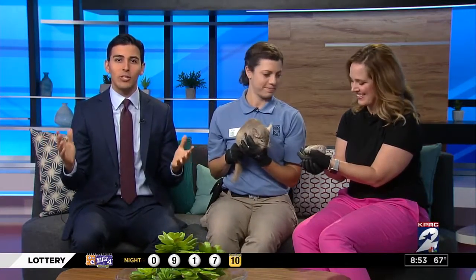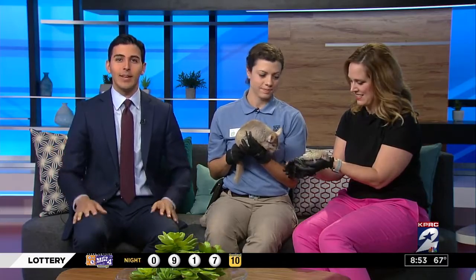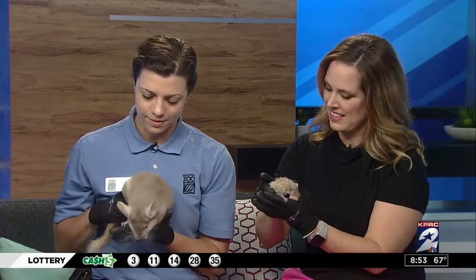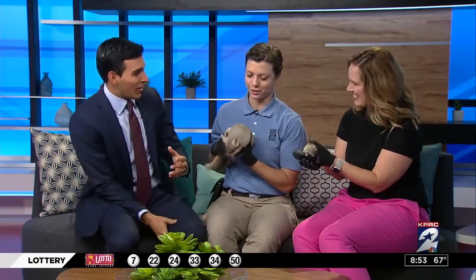Welcome back. Tonight and for the next few weeks, you and your family can enjoy a night out at the Houston Zoo under Christmas lights. Joining us now with a preview are Jackie Wallace and Lisa Cariello.